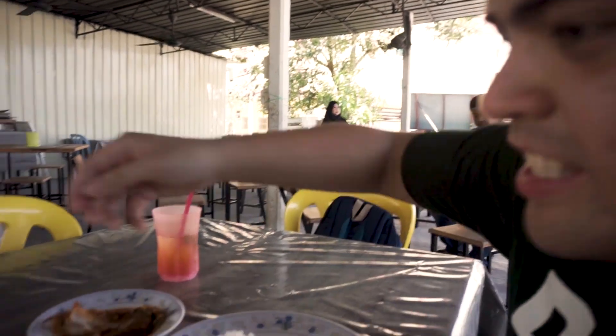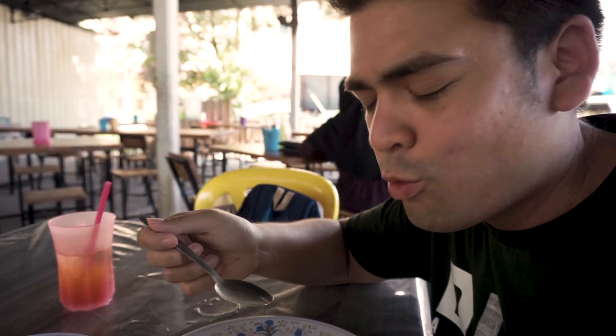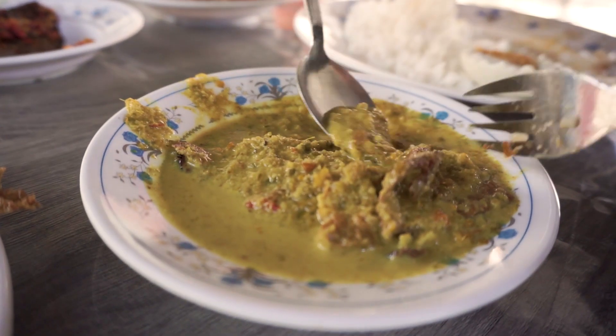The next thing I'm gonna take is this grilled beef curry. Let's get some meat. This beef is jam-packed with flavour, seriously. It has a lemongrass flavour, it is spicy. And the beef — so nice.